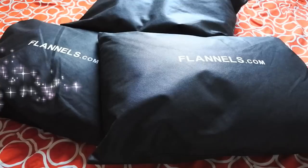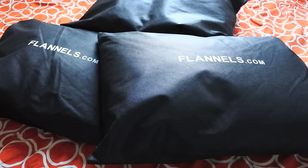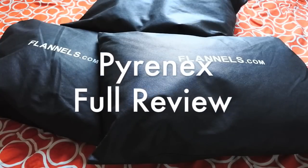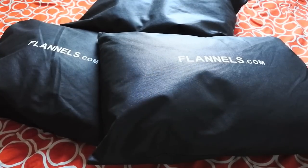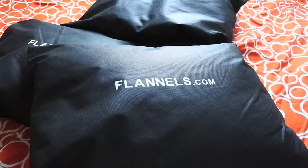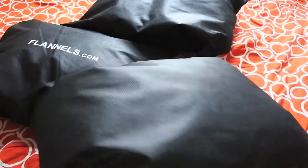Welcome back to the video blog — The Hoxton Trend. What I'm going to show you today is the Pyrenex jackets that I got in. You saw them on the teaser trailer video. I've got a whole bunch of jackets from flannels.com right here. I want to quickly go through the history of Pyrenex, let you know my thoughts, and review these jackets.